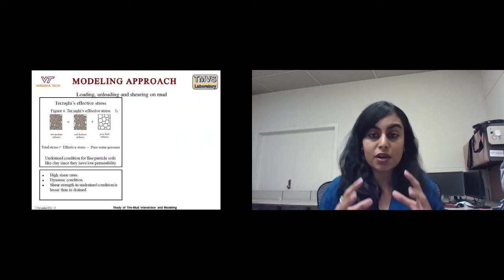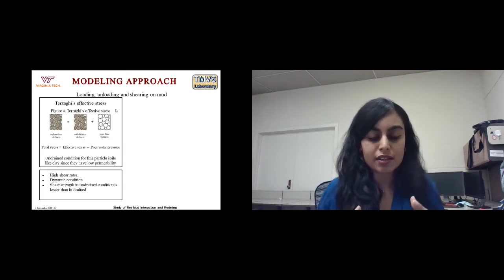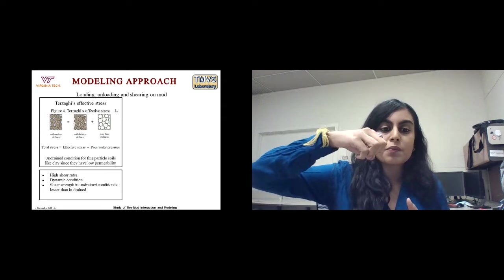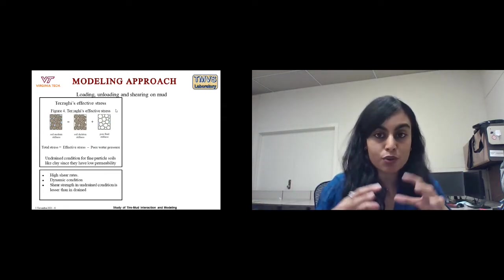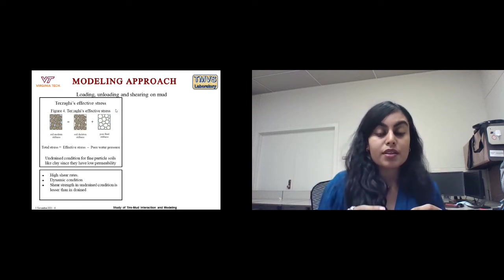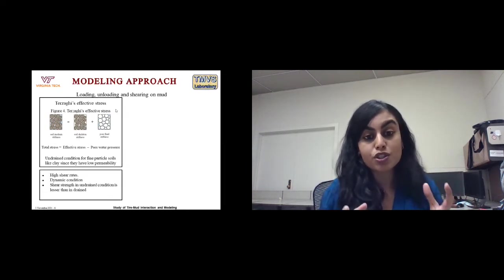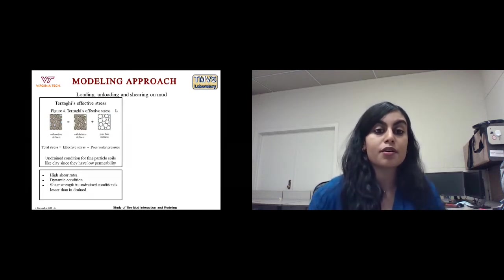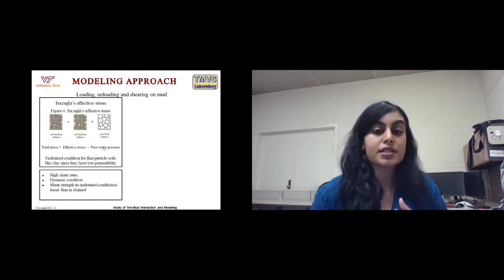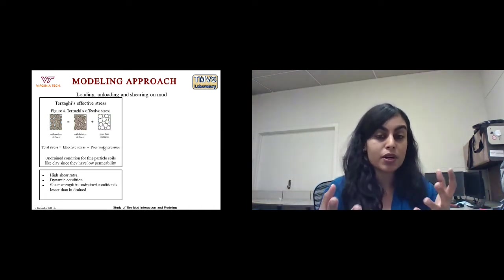Understanding the modeling approach requires understanding Terzaghi's effective stress theory. When you put loading on mud, the total stress developed is taken not just by the soil particles, but also by the water particles in between. The total stress equals the effective stress minus the pore water pressure. When you load something on mud, it is the pore water pressure that initially takes all of the stress. Because of the high pressure buildup, the water wants to dissipate.